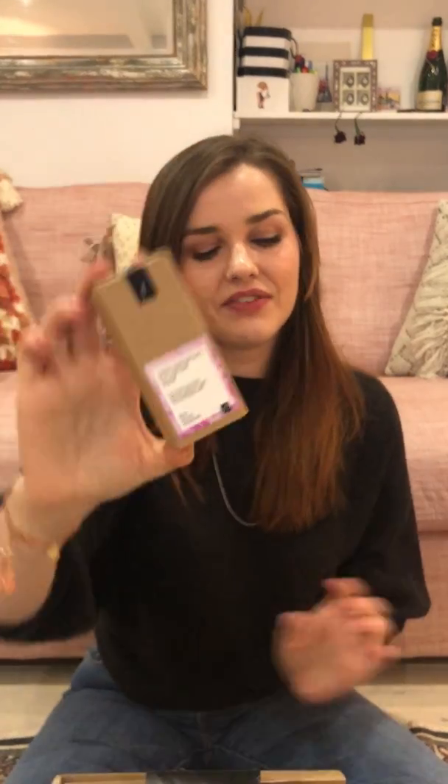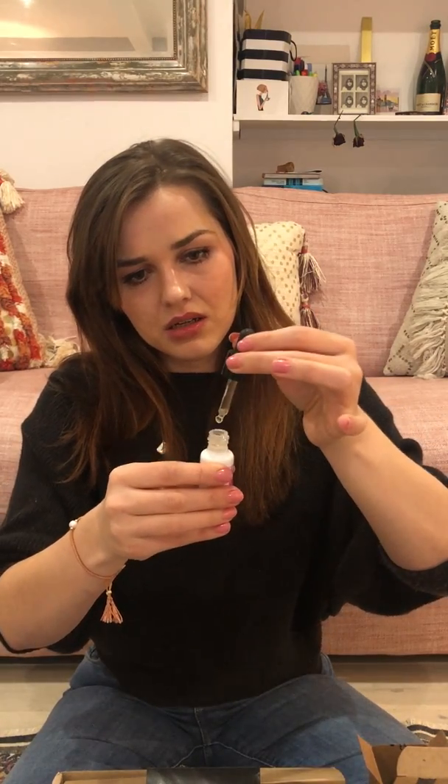The second Freshly product is the Hyper-Concentrate Eye Contour Serum. I love the eco-friendly packaging — thick cardboard, no plastic, and really nice glass bottles. This eye serum is designed to treat dark circles, eye bags, and expression lines. I'm only 27 but I'm starting to get some lines, and as a nurse working 12 to 13-hour night shifts sometimes three or four nights a week, I really suffer with bags under my eyes and looking tired.